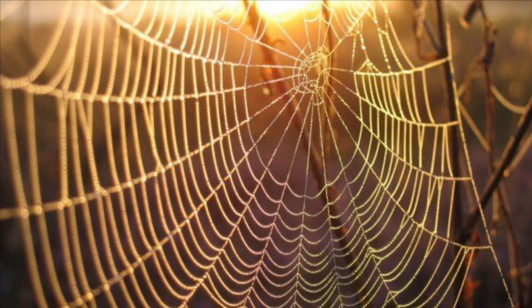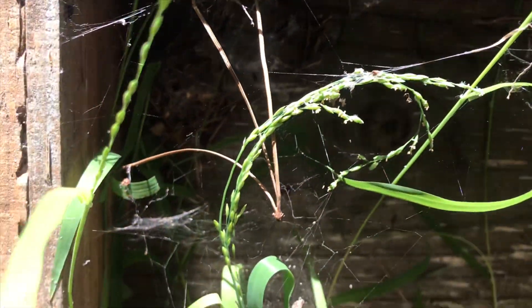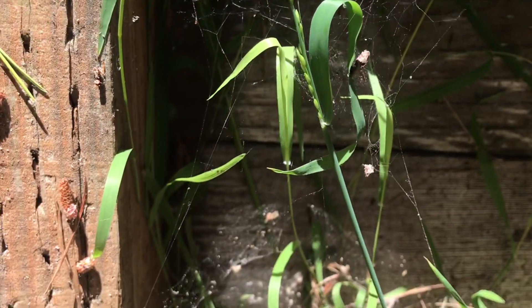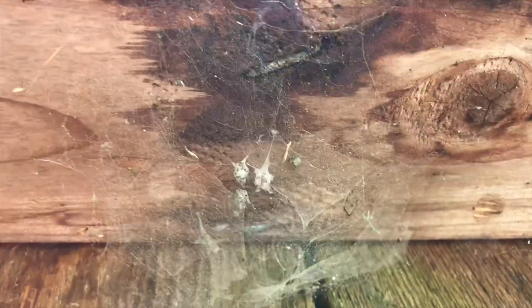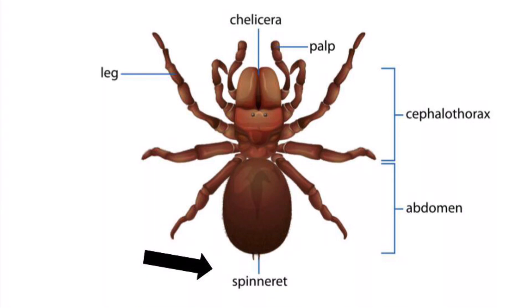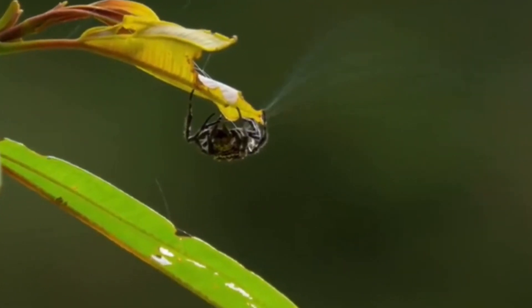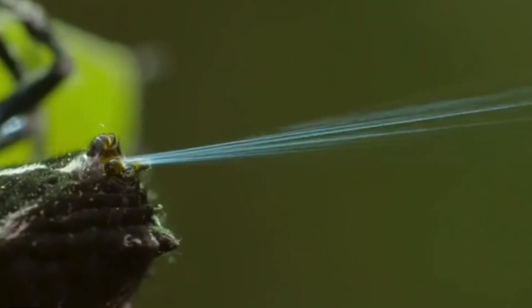When people think of spiders they often think of their beautiful webs, but there are some spiders that don't produce webs. Spiders use their silk for climbing, making egg sacks, and wrapping prey. But where does this silk come from? Most spiders have four or more openings or glands on their abdomens called spinnerets.